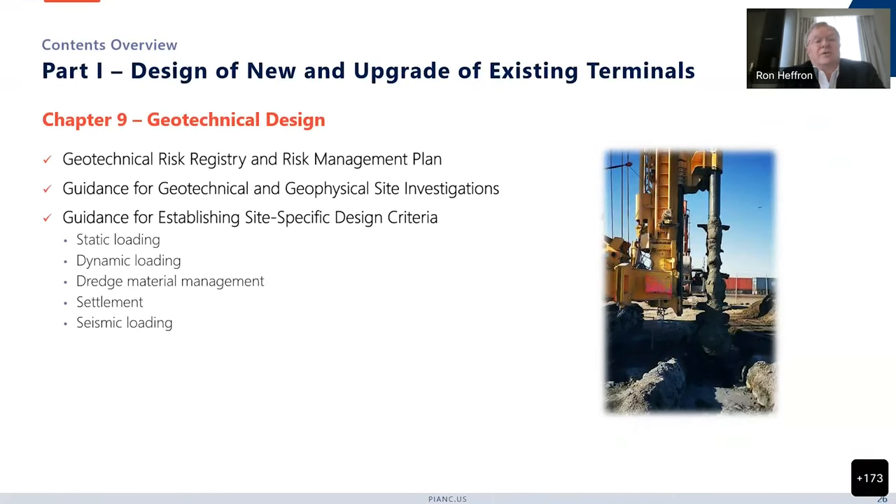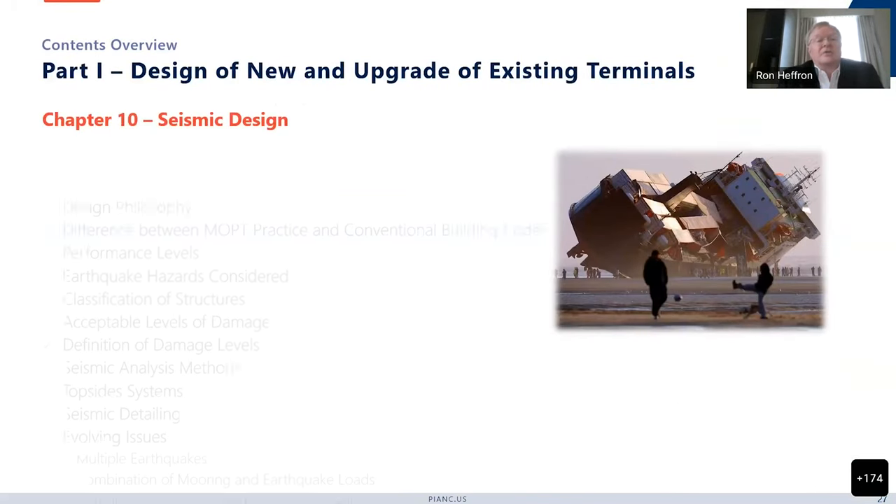Chapter 9 is geotechnical design. There's discussion on the risk registry and the risk management plan, guidance for scoping the geophysical and geotechnical site investigations, and then site-specific design criteria including static loading, dynamic loading, direct material management, settlement, and seismic loading.